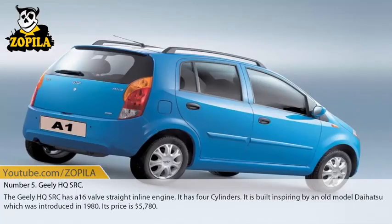Number 5: Geely HQ. The Geely HQ has a 1.6-valve straight inline engine with four cylinders. It is built inspired by an old Daihatsu model which was introduced in 1980. Its price is $5,780.